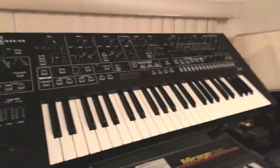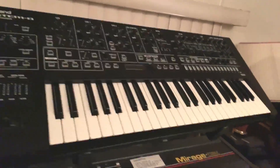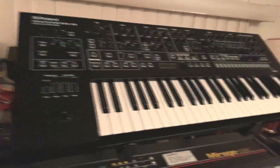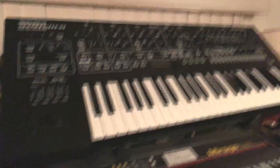Roland System 8 — this had all the plug-outs: the Jupiter-8, SH-101, System 100, Pro Mars, all that good stuff. Really worth getting just for those plug-outs, but the new digital synth on it is quite nice as well. The keybed is terrible, but otherwise it's a nice keyboard.